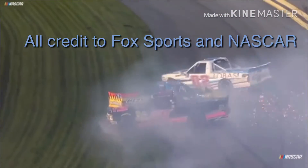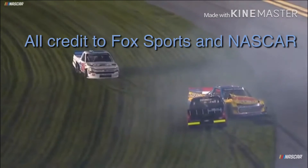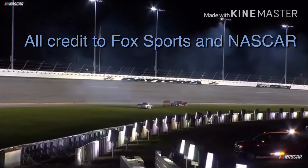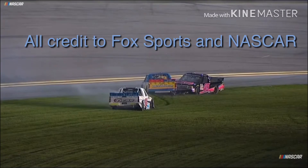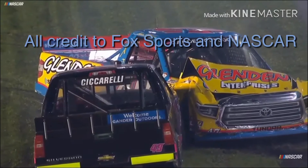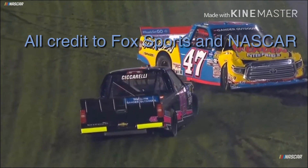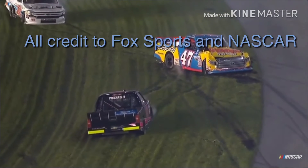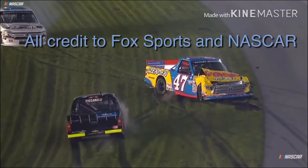The 49 of Cicerelli is involved in that, along with the 47 of Fontaine. Looks like the 02 of Tyler Dippel is in there as well — Tyler's had some issues, he was already four laps down. There's the damage — a lot of damage to Chris Fontaine's Toyota. Looks like Cicerelli is going to be able to drive away if he doesn't get stuck in the mud, but his splitter is gone on that truck.